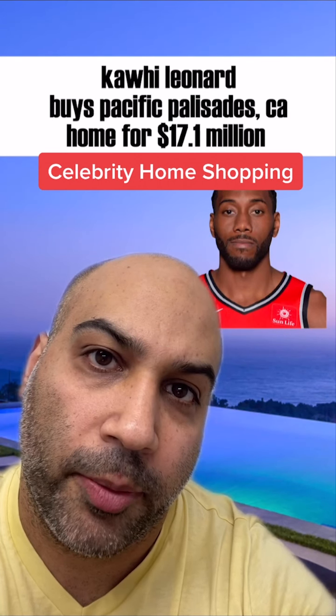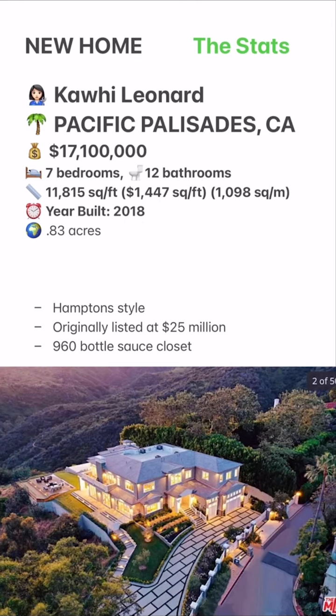Welcome to Celebrity Home Shopping. I'm your host, Samir. On today's episode, we're taking a look at Kawhi Leonard's new Pacific Palisades home. Let's take a look inside.